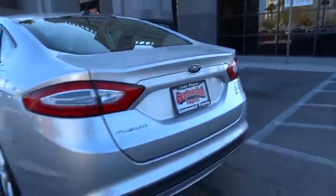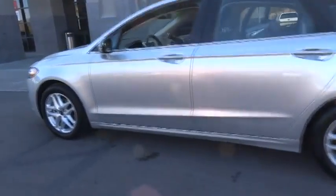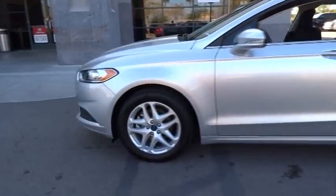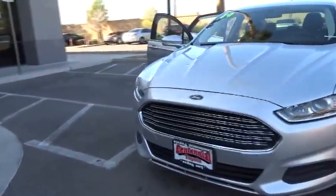The 2014 Fusion. You can have both impressive power and great economy in a Fusion. This vehicle has less than 40,000 miles. Here are some of this vehicle's great options.